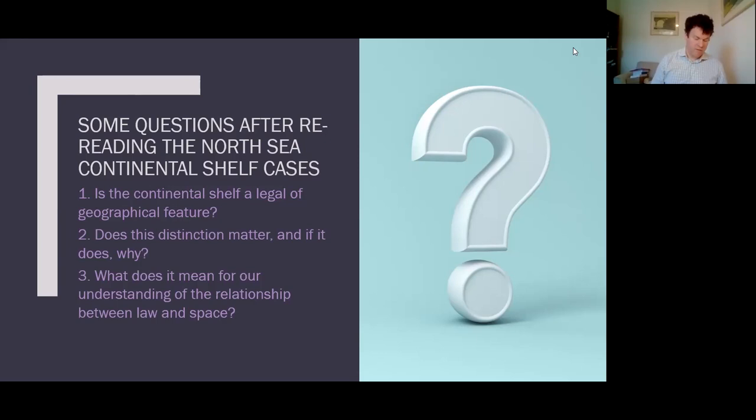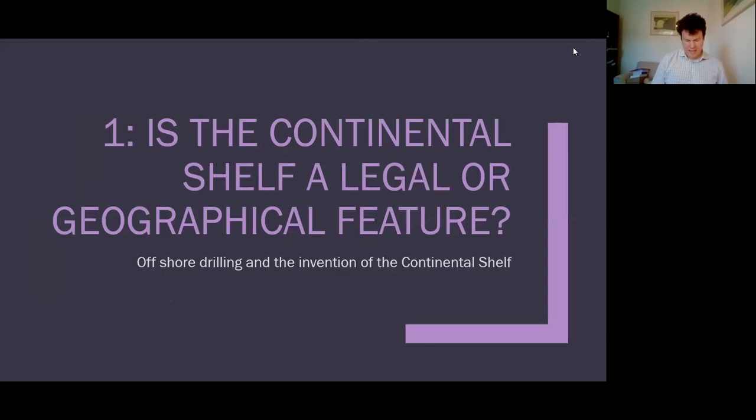Is the continental shelf a legal or geographical feature? To answer that, I want to inquire into the history of the continental shelf. Since I'm interested in spatial and material effects of international law, this has to be a historical materialist account — what are the material conditions that led to the development of the idea of the continental shelf? The key context for me is the exploitation of the resources of the continental shelf and the development of offshore drilling. Offshore drilling began in 1897 on a Santa Barbara beach in California.